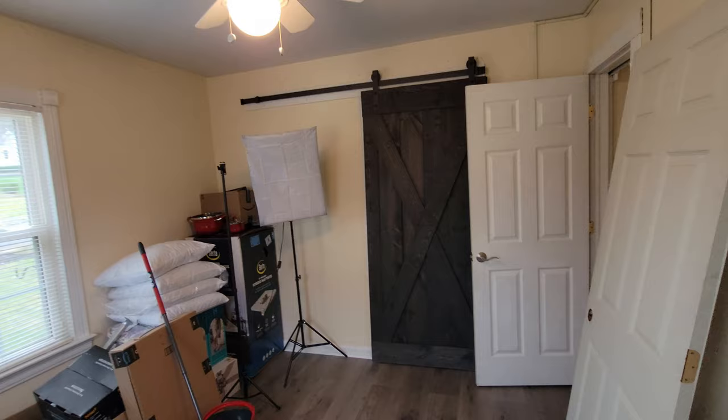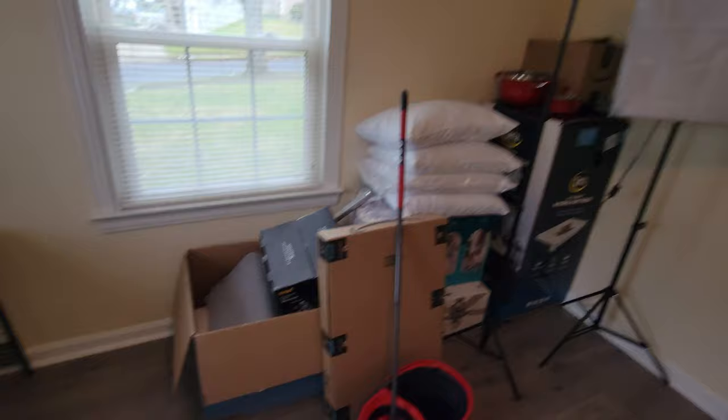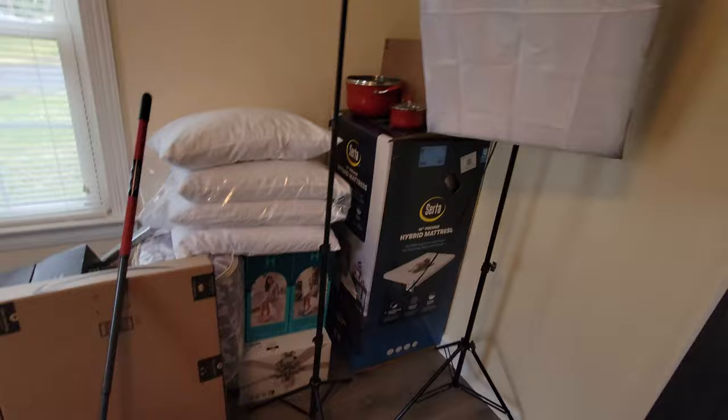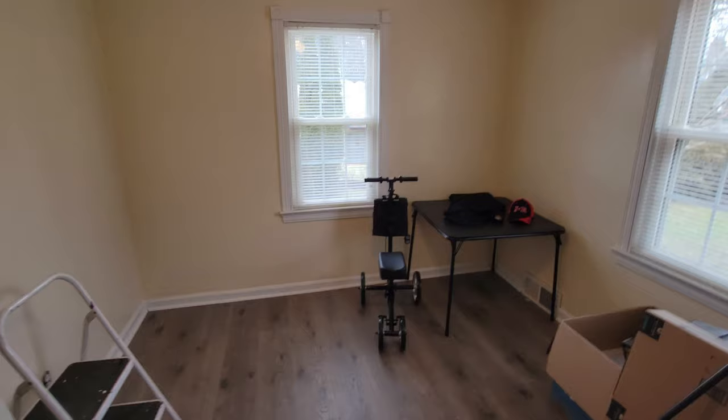I got the door hung over here on the closet. As you can see I have some lights and photo equipment - I've been making videos in here. I got a couple of inflatables here. We have a new mattress, the exact same kind that we have in the RV, some new pillows, and other things for this room because we have new furniture coming in about a week. We ordered it from Value City.